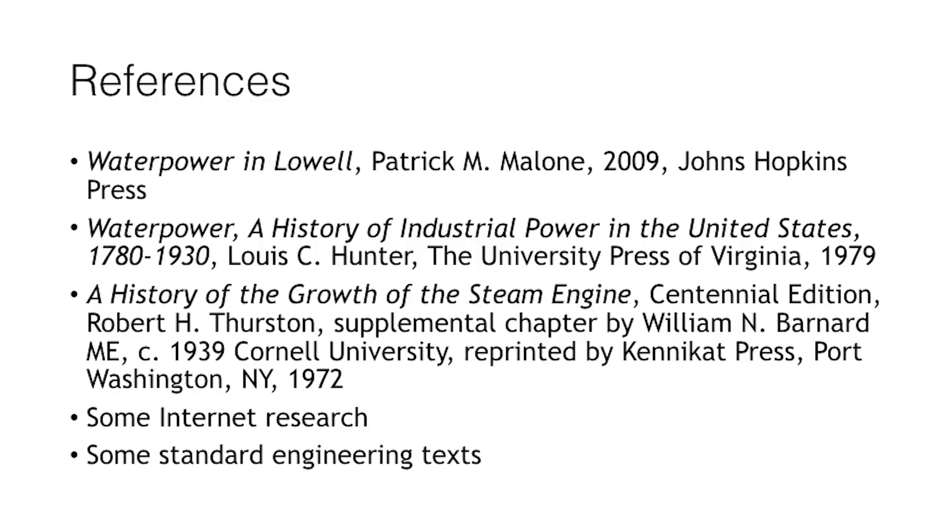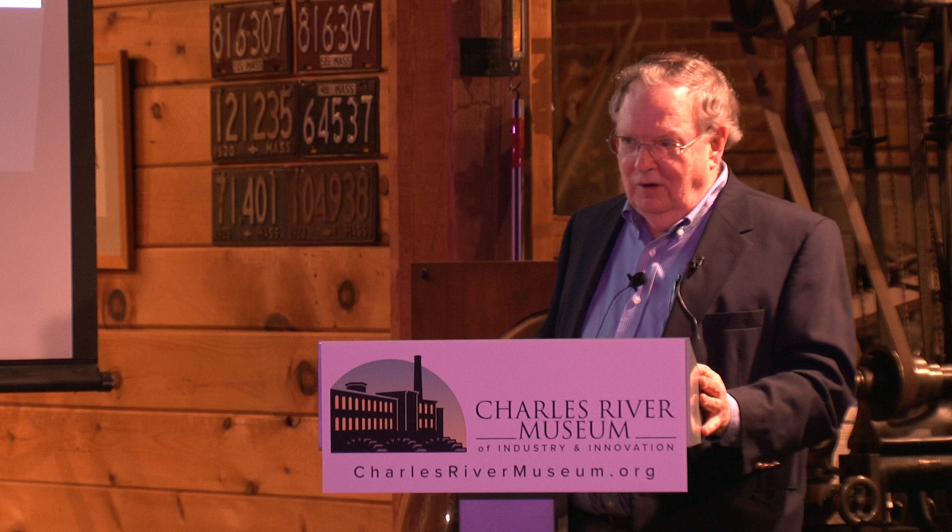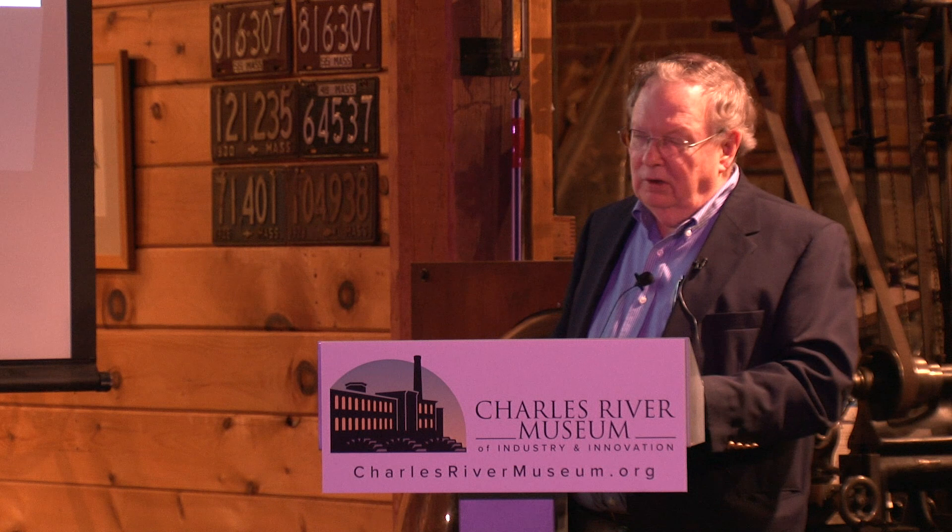I drew information from several sources, particularly 'Water Power and Lowell' by Patrick Malone — a very useful book, and since Mr. Malone is speaking later in this series I should credit him, as I've taken some illustrations from it. 'History of Industrial Power' is another classic textbook with old illustrations from around 1800–1850. On steam engines, the classic reference is 'The History of the Growth of the Steam Engine' by Robert Henry Thurston, plus internet research and standard engineering textbooks.